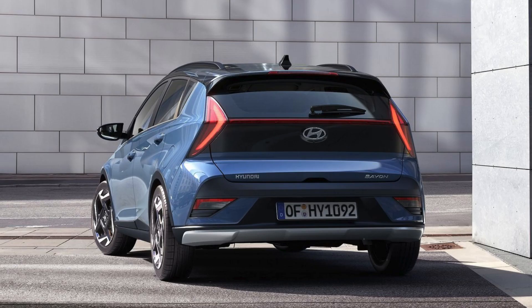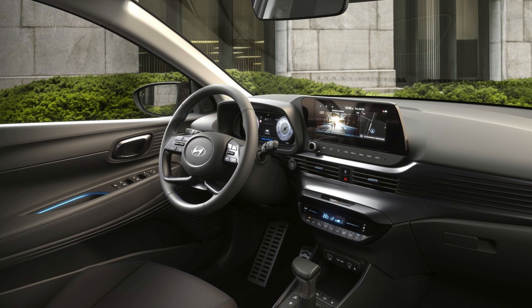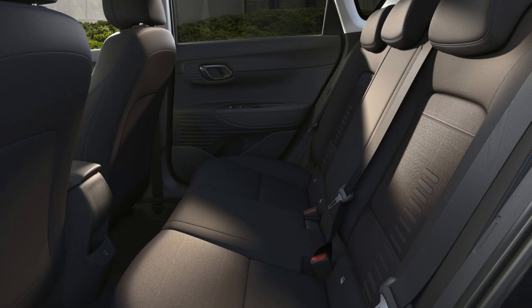You can choose from nine different exterior colors, including four new options: Lumen Gray Pearl, Meta Blue Pearl, Lucid Lime Metallic, and Vibrant Blue Pearl. Additionally, the Bayon offers the option of a two-tone roof in phantom black that can be paired with various exterior colors.